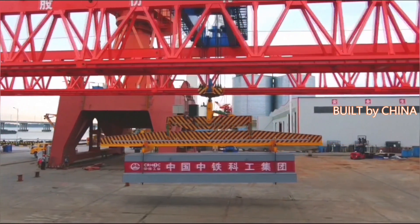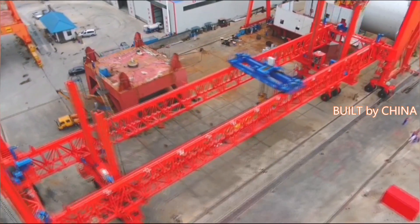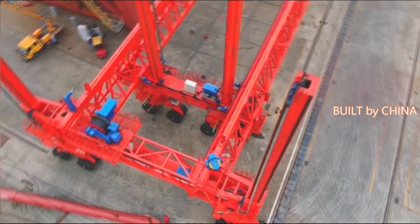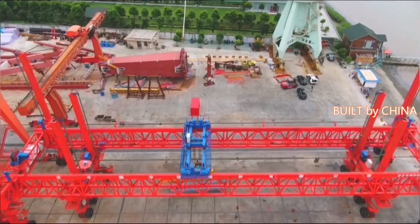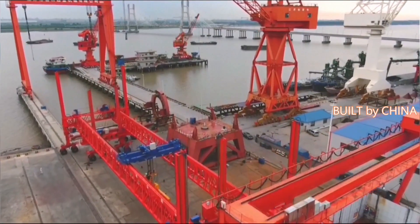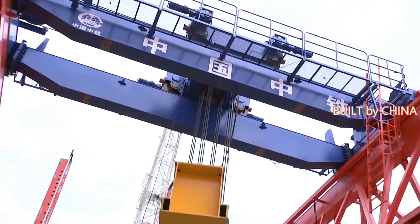The robot is jointly developed by China Railway Science and Industry Group Company Limited and China Railway Construction Engineering Group. The 80-meter-long robot weighs 460 tons, with an effective span of 69 meters, and can hoist a beam with a maximum weight of 120 tons.